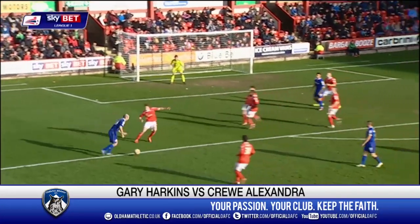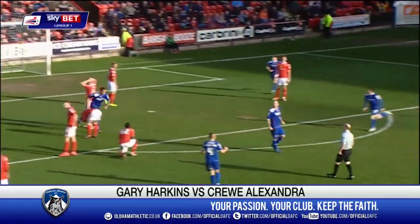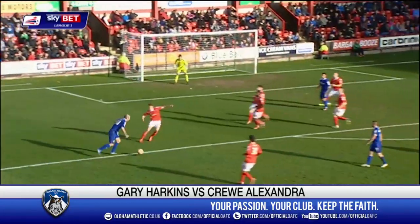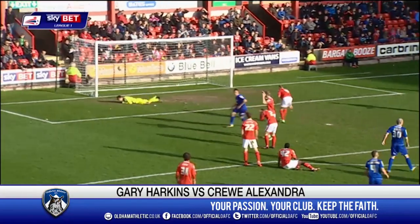Next up, it's that man again with this goal away at Krolex/Alexandra. They had more of the chances in the first half. This is Harkins trying the shot and beating the goalkeeper at the near post. Could be a significant goal in Oldham's season from the impressive Gary Harkins. Five goals now for Harkins since his arrival. Another lovely strike from the St Mirren Maestro.